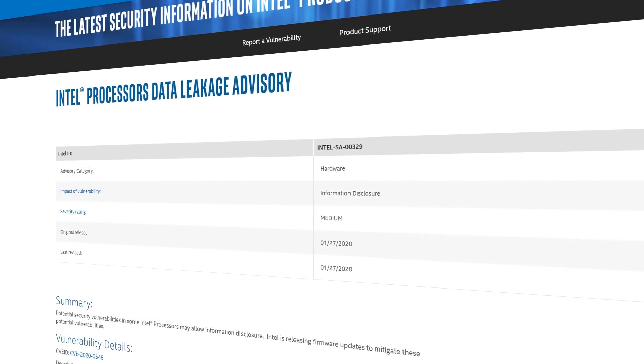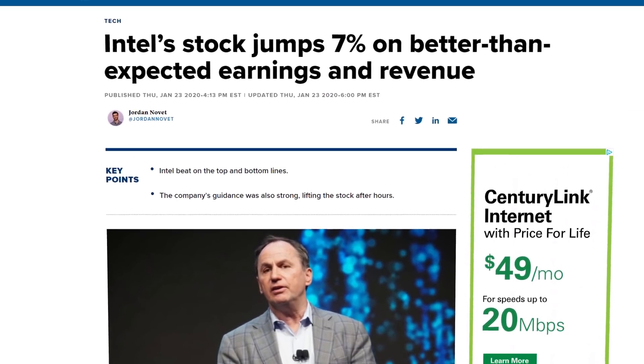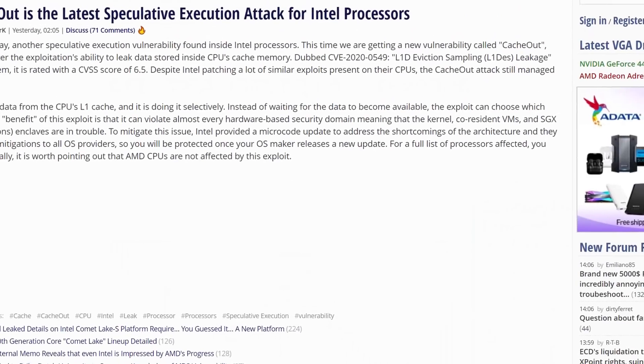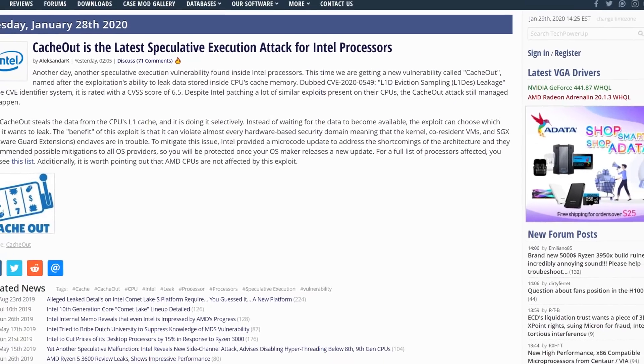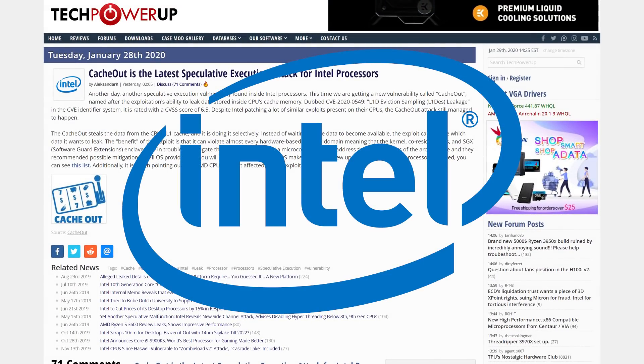Starting things off, I'm beginning to almost feel bad for Intel — maybe not, considering their recent earnings report showed the company is doing extremely well in sales. Either way, there appears to be yet another vulnerability based on speculative execution that, once again, only affects Intel's CPUs.